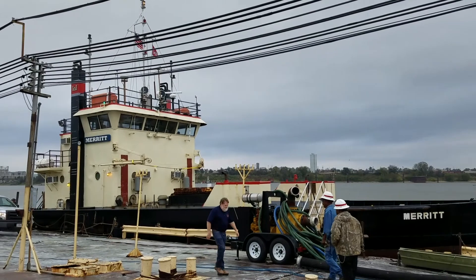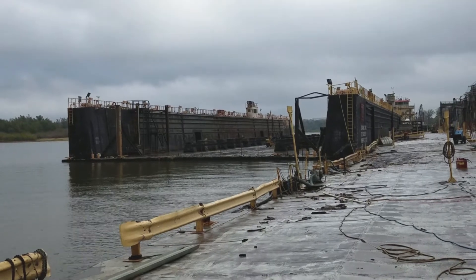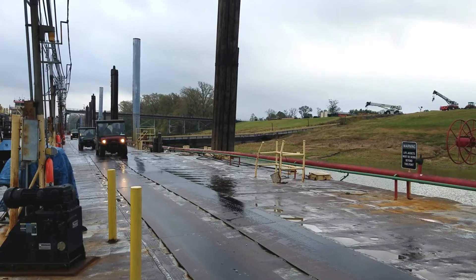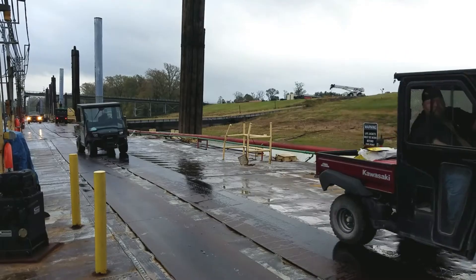Workers at the Ensley Engineer Yard will spend about 10 days preparing the Merritt for work before bringing it into a large floating dry dock and lifting it out of the water. The work at Ensley Engineer Yard will take about five months to complete, and the Merritt crew expects to head home to Wilmington by March 30th.